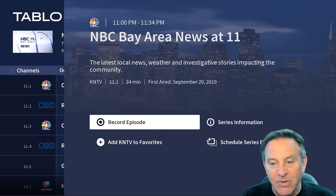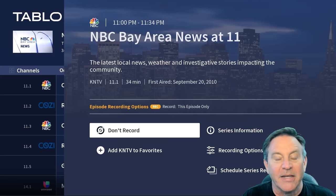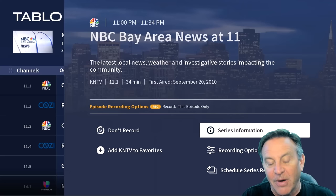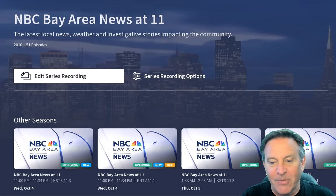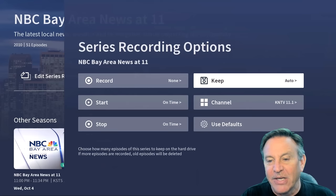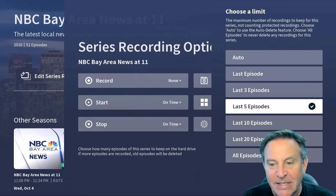If I wanted to record an episode, you could click right there. You could also choose to record a series — so if you said I like this program so much, I want to record all of them. You can fill out those options, and you can even choose what channel you want and how many episodes you want to keep.